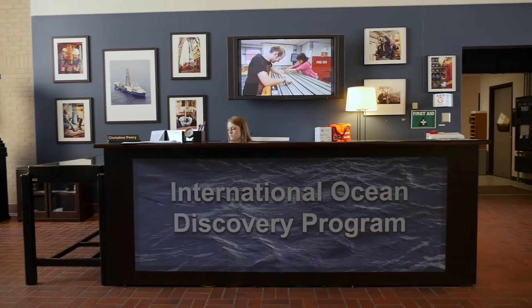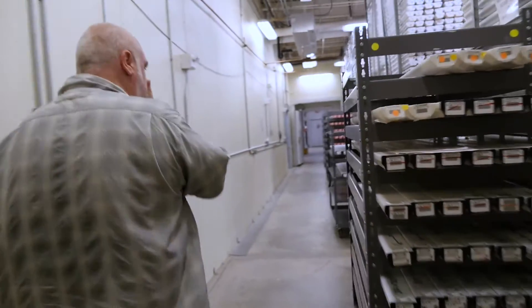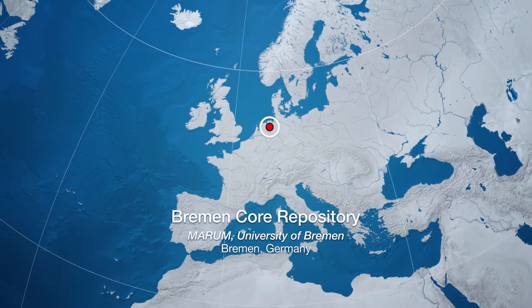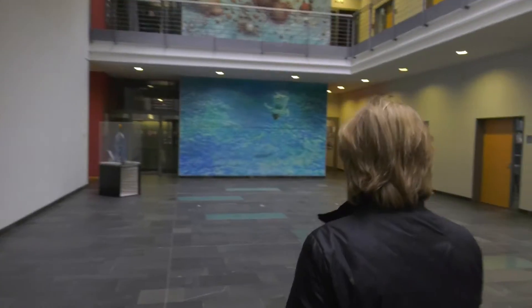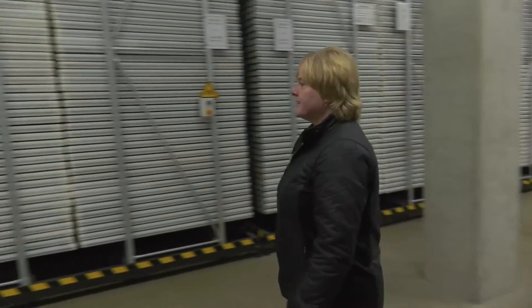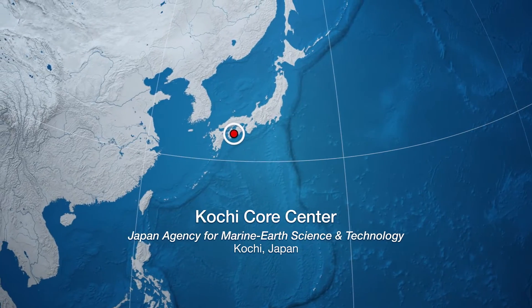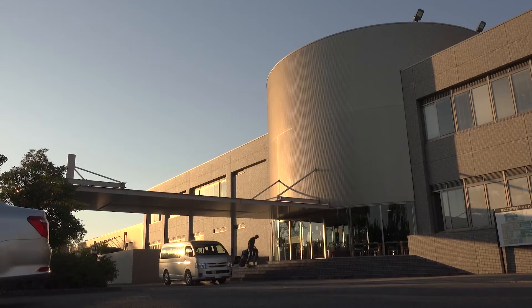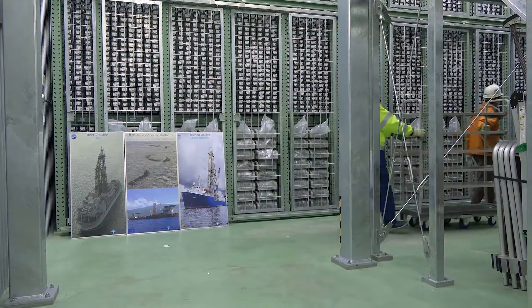We're in College Station, Texas — a great place to be — and this is a Gulf Coast repository. Right now we are in the heart of the Bremen Core Repository. This is a huge reefer where all the cores are stored. We are in the Kochi Core Center, the new reefer of Kochi Core Center in Japan.